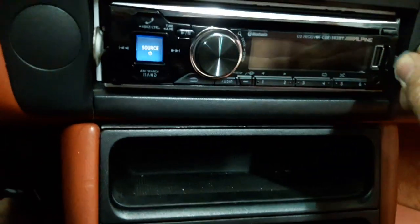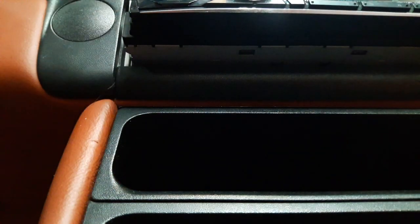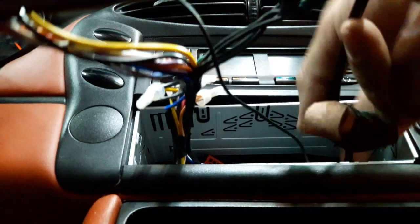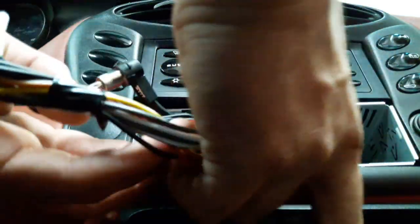I'm going to take the radio out — this is an Alpine unit in a 2004 Porsche Boxster. What happens every now and then on European cars is they switch the constant wire with the ignition wire. The radio still turns on with the key because it gets full power, but the wires are reversed. That's the case here, as you're going to see when I test them.